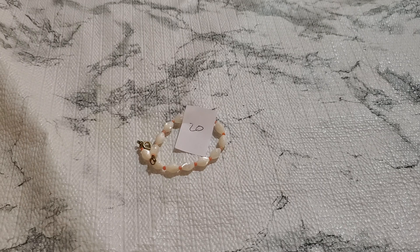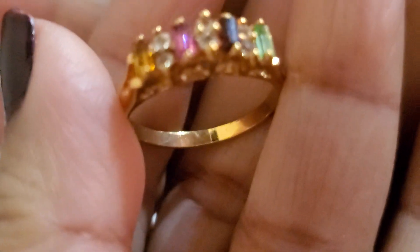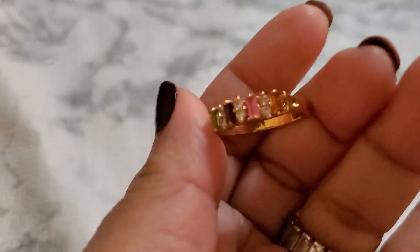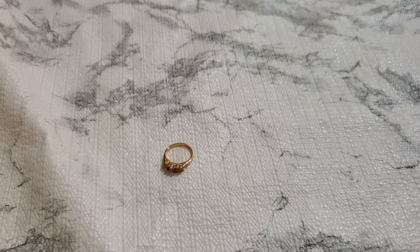And then number twenty-one. Beautiful ring. Let me show you guys — I have the size on it. Size nine and a quarter. Really, really pretty. It's going to be three dollars for number twenty-one.